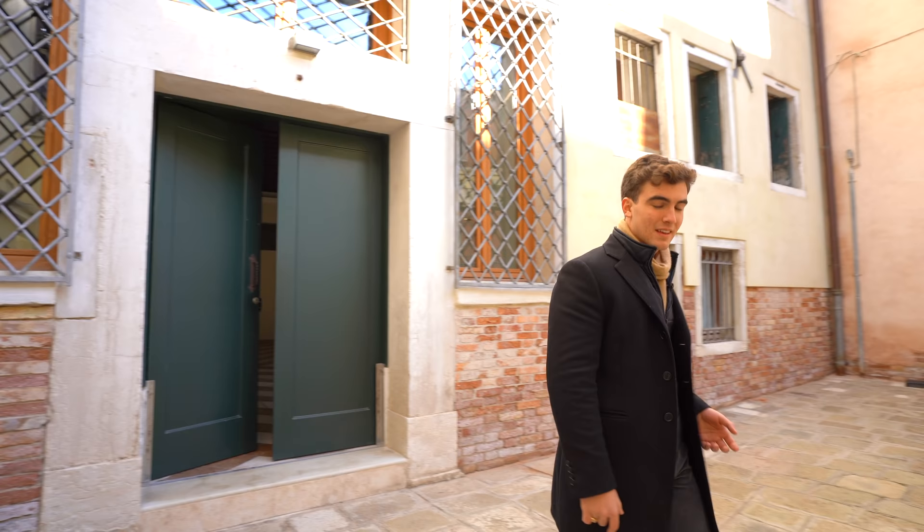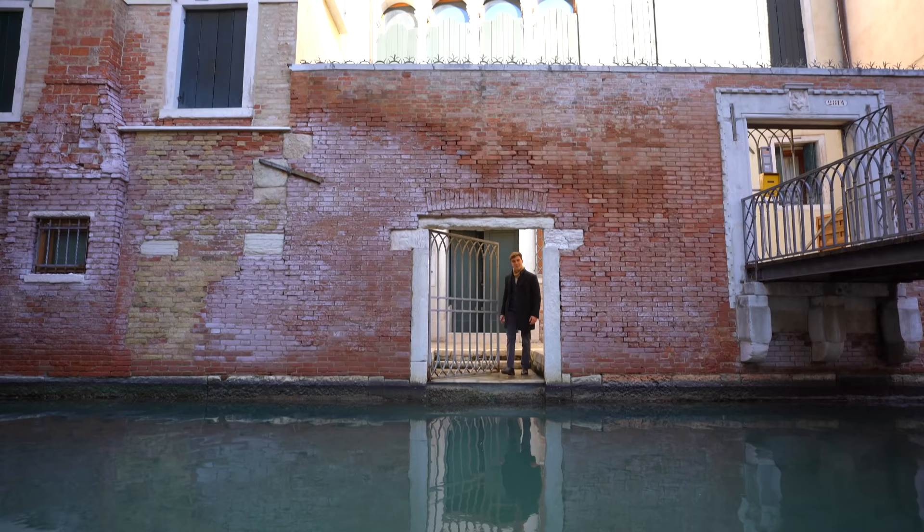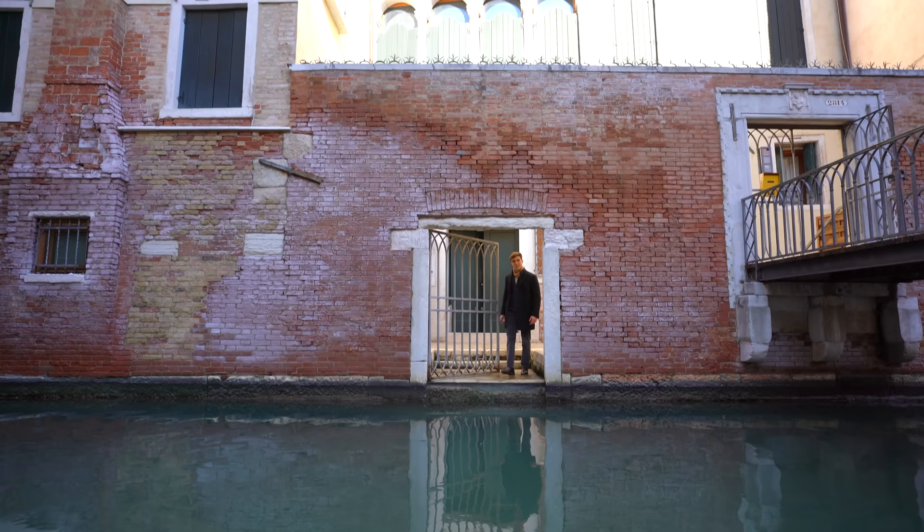And here we are back at the entrance of this beautiful property. I hope you enjoyed it and I will see you next time.